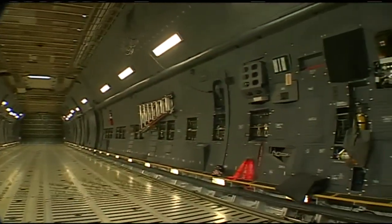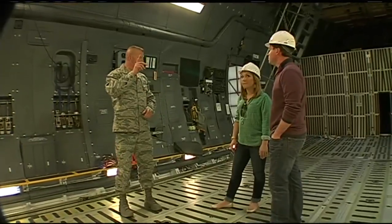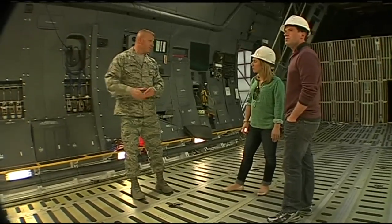So this is where two buses could be? Two each, side-by-side, 3D. There are six bunks upstairs. There's a 75-person troop compartment — you can carry 75 troops in here too.